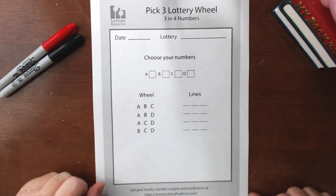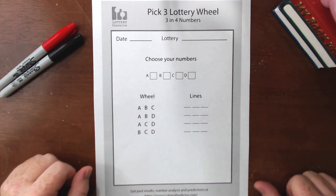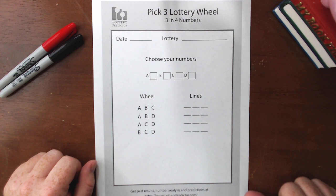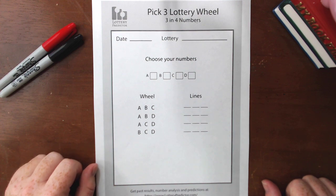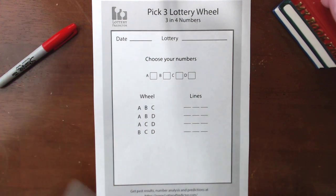I'll run through a couple of different examples in a couple of different states so you can actually see how that works. You will need to go ahead and get the pick three lottery wheel rundown worksheet. That's available at lotterypredictor.com in the resources section. There is a link down below in the description for that, so definitely go ahead and grab that so you can do your own wheels. Let's jump in and start with our first state here.